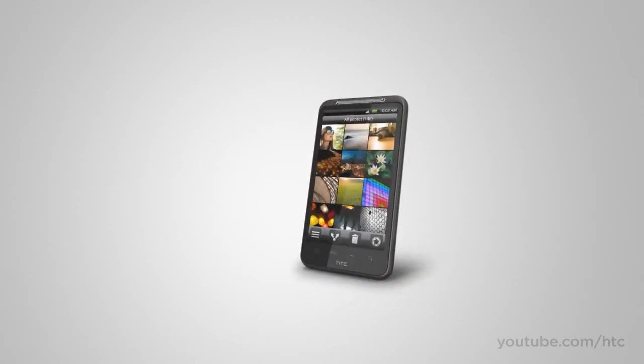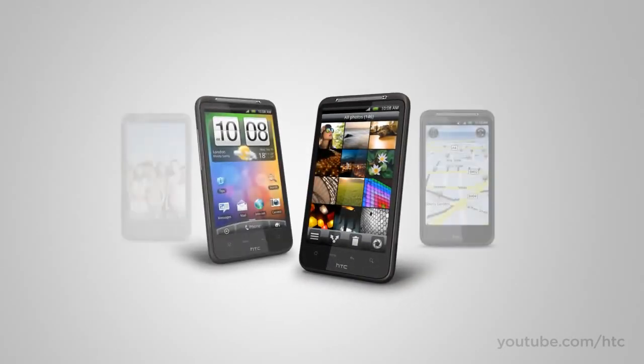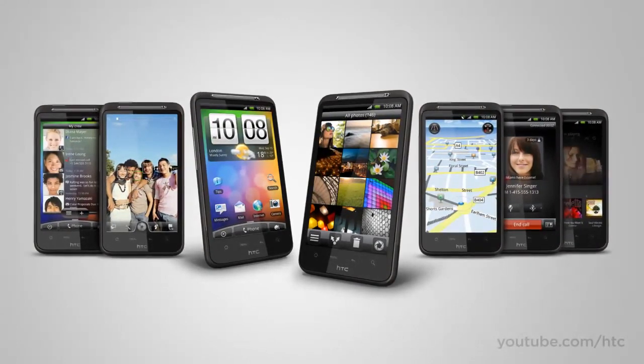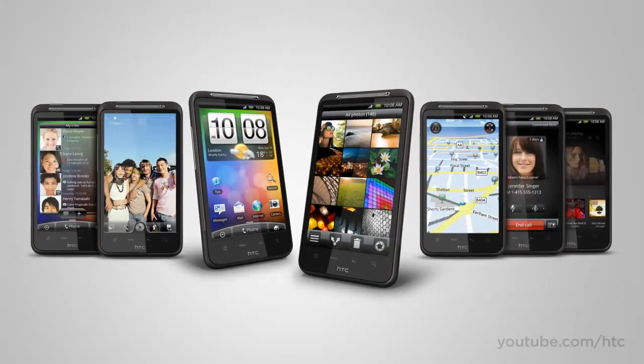So there you have it — the HTC Desire HD. A great multimedia phone that's packed full of innovations for making life a little bit better and a lot more fun.